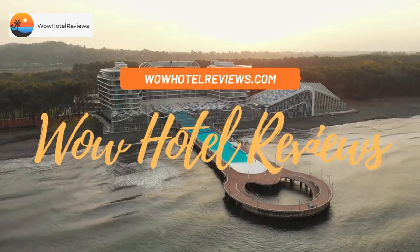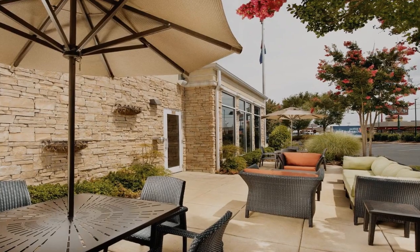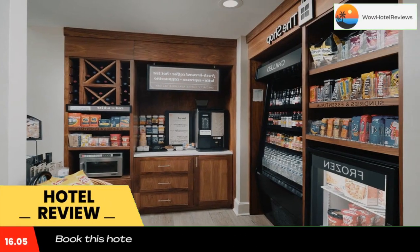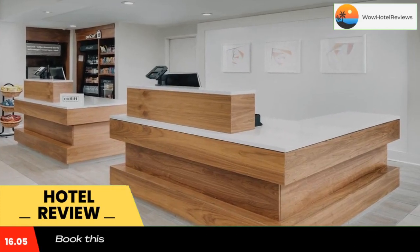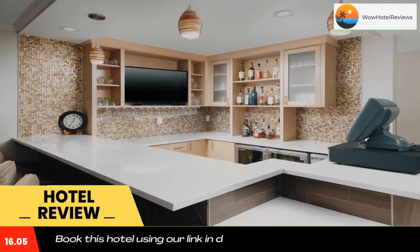Hello guys, welcome to Wow Hotel Reviews. Today I am reviewing Hilton Garden Inn Chattanooga Hamilton Place. It's a three-star hotel. Please use our Booking.com link in the description to book the hotel and get special pricing. It is only moments from Chattanooga Tennessee Metropolitan Airport and features direct access to I-75, including a free airport transfer service.